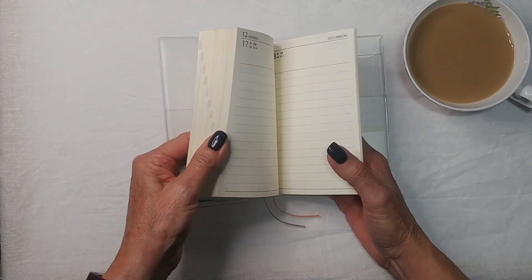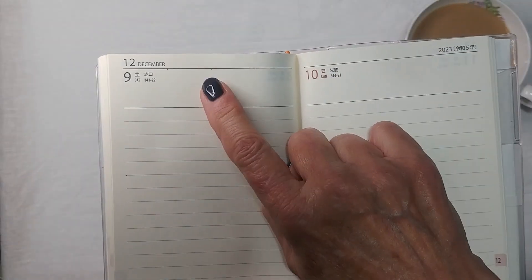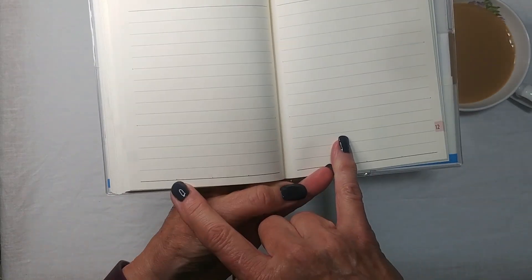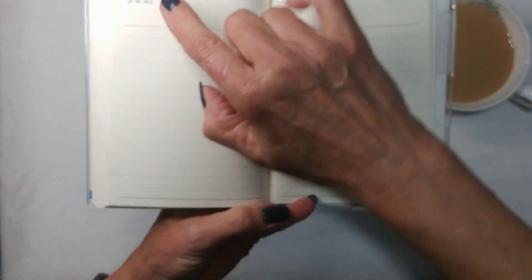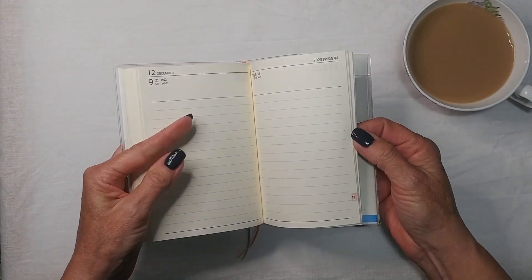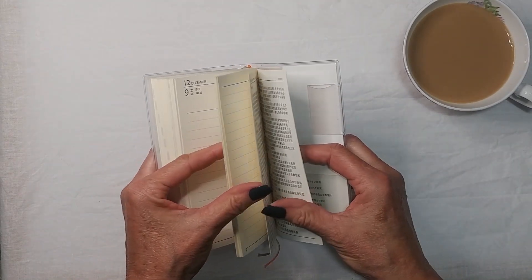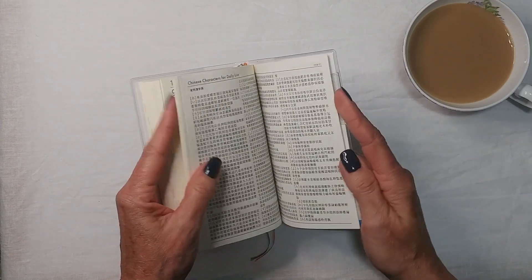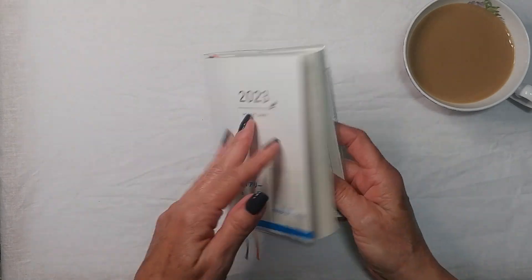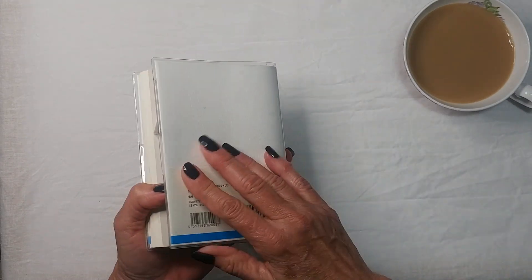I really did like this. I used it off and on throughout the year. The nice thing about it is that there are dots along the top and bottom, and you can draw lines to make up to four columns per page. That's been handy. It's also nice that it came with a plastic cover.